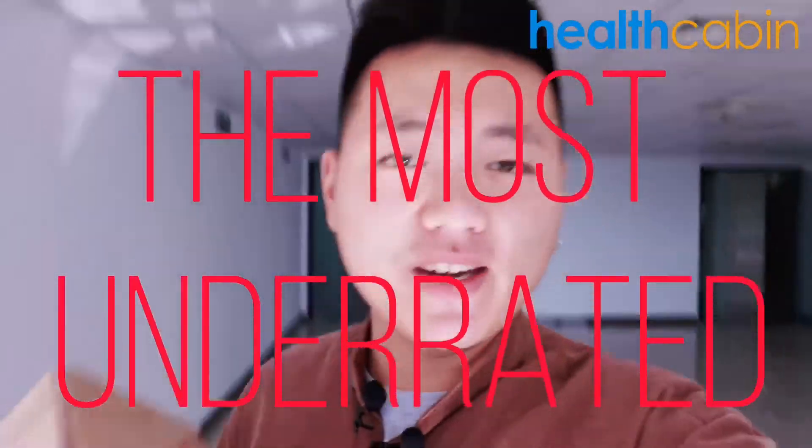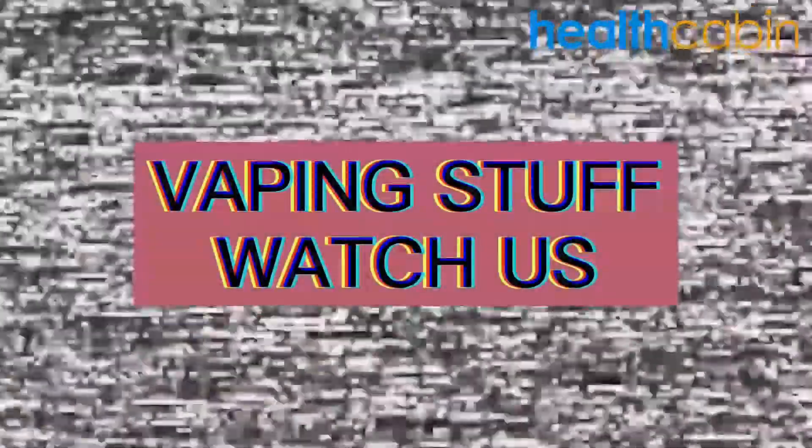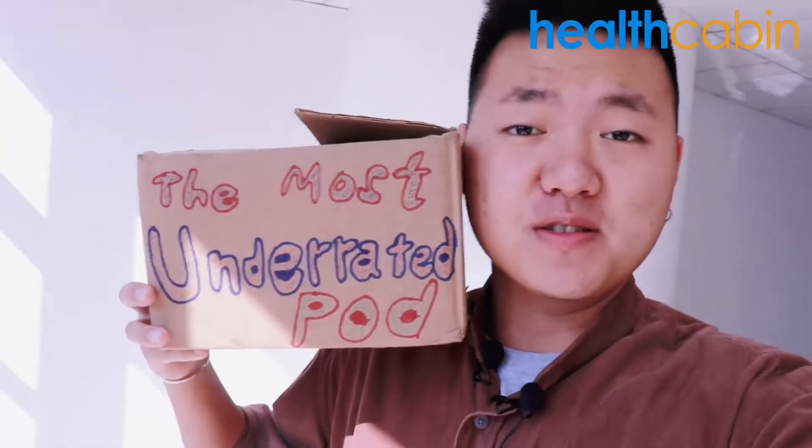Do you guys know which is the most underrated pod device in 2020? Vaping stuff, watch us. Today, let's check out the most underrated pod device in 2020.